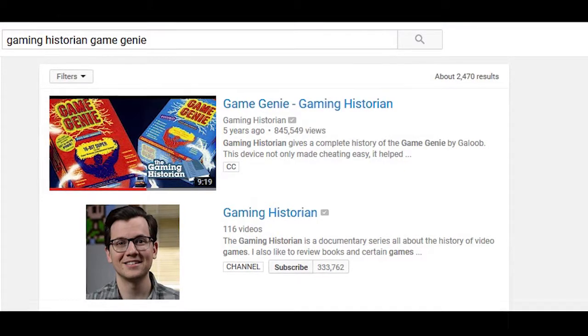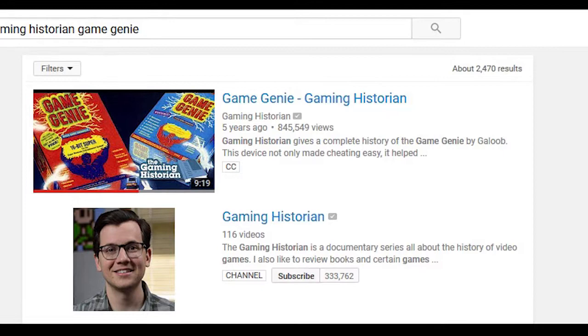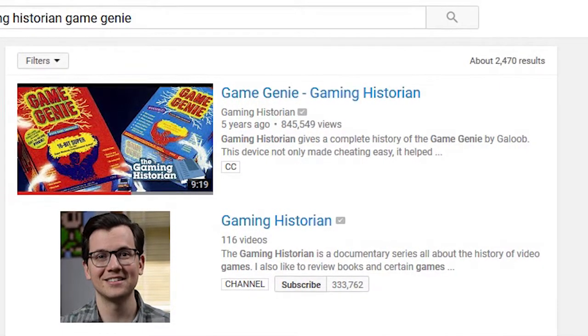If you don't know the history of game companies' early hatred for cheat devices, after watching this, I suggest you also watch the Gaming Historian's History of the Game Genie, which I will post a link to in the description.